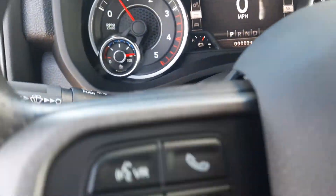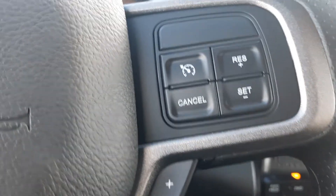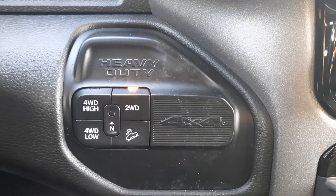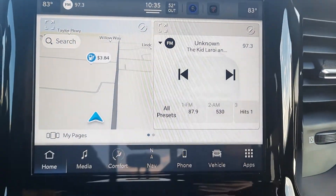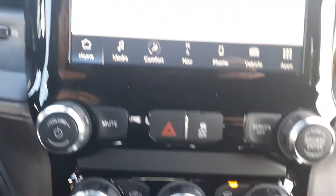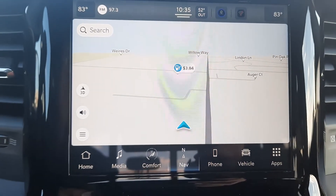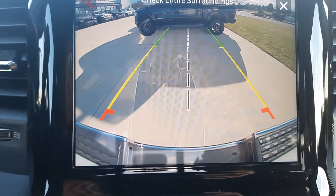We've got menu controls, cruise control, four wheel drive options, center stack, navigation, and backup camera.